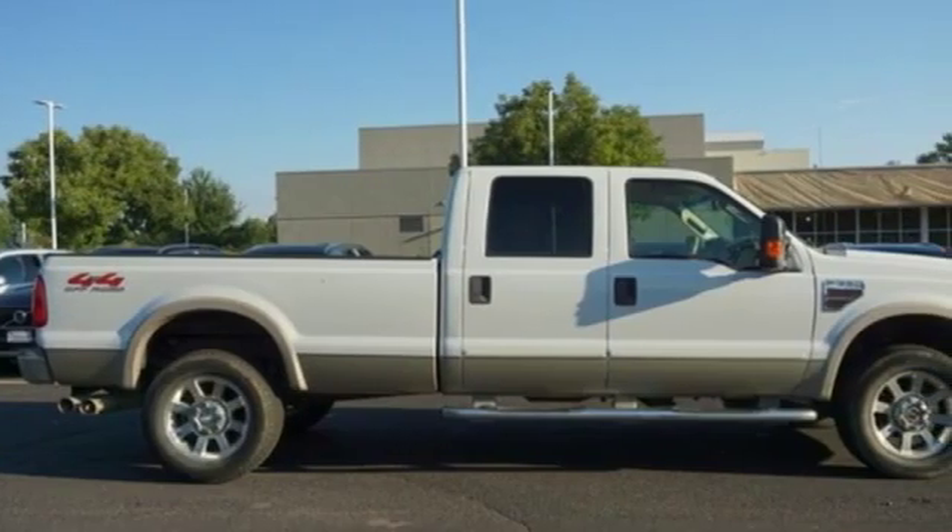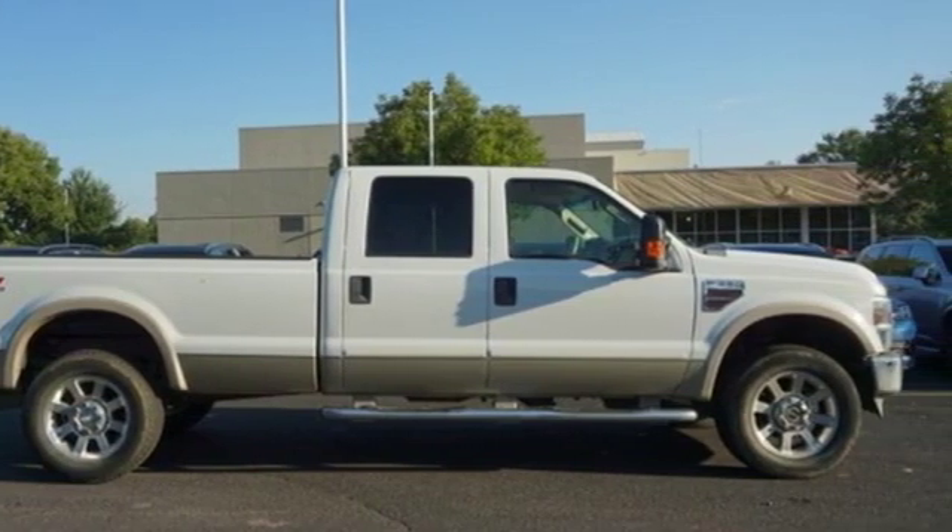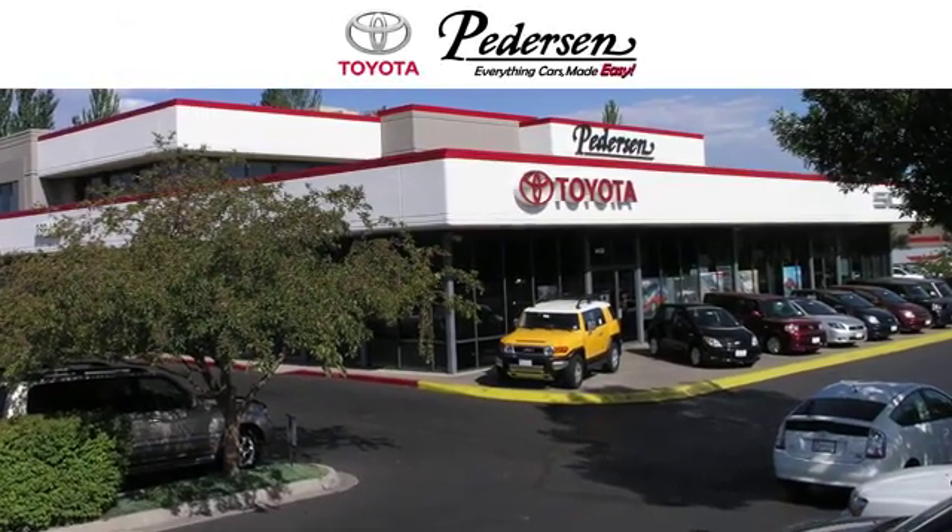If you've been waiting for the perfect time for a test drive, the time is now. Experience it today. Call, click, or visit us today.